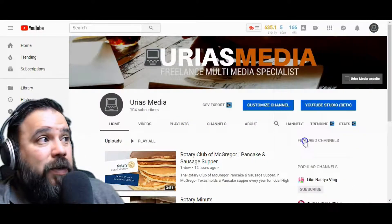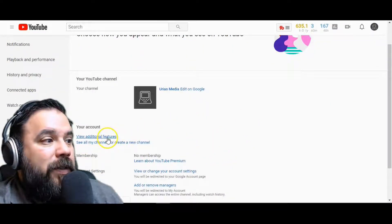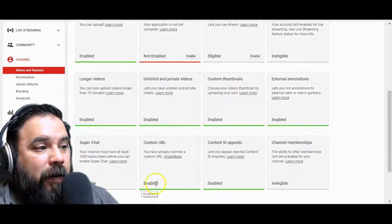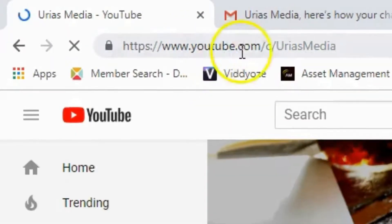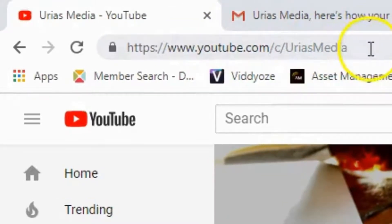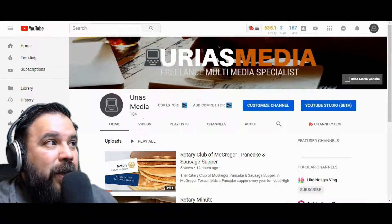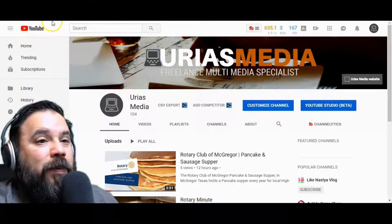The next thing that happens is you do get to change your URL and have a custom URL. Just click to your settings, go to 'View Additional Features,' and go down to Custom URL and change that. I changed mine to Urias Media, so instead of that really long YouTube channel link with a bunch of letters and numbers, you can just highlight that and share it and it'll send people straight to your channel.